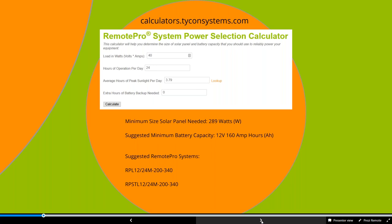For example, a result might show you need at least 289 watts of solar array and 160 amp-hour battery bank. We then recommend specific systems, such as the RPL-12/24M-200-340 and the RPSTL-12/24M. The RP prefix denotes Remote Pro, the L is our large aluminum enclosure, and the RPSTL is our large steel enclosure holding four to eight batteries. The 12/24M notates our 24-volt MPPT solar controller, and you can select 12 or 24-volt output. This system comes with a 200 amp-hour battery bank and a 340-watt solar array, complete with all cabling and mounting hardware.